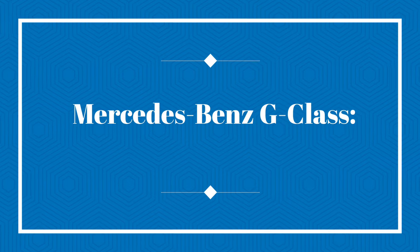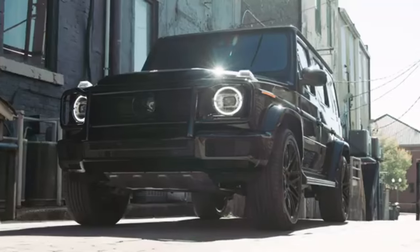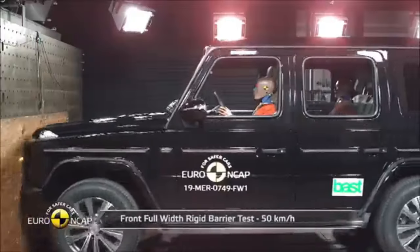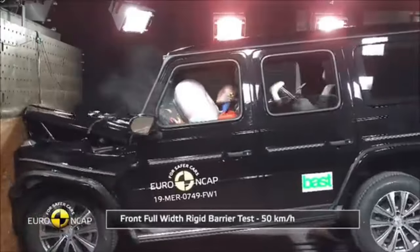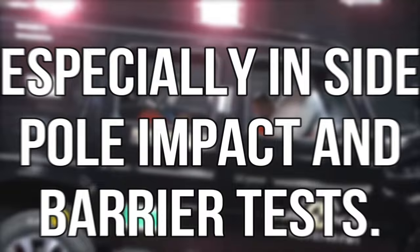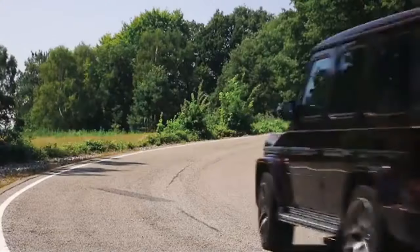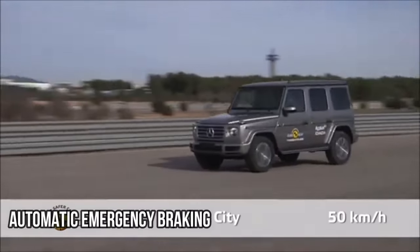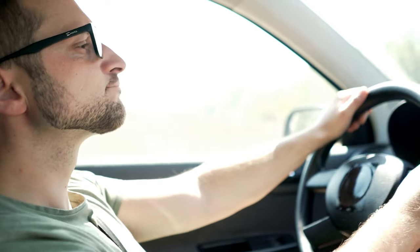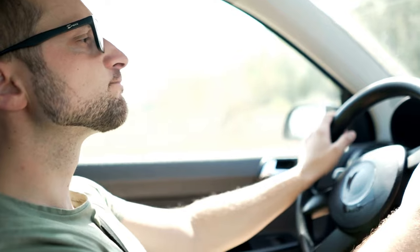Mercedes-Benz G-Class — the luxury tank. The Mercedes-Benz G-Class is like the tank of the luxury car world. Euro NCAP took a hard look at the 2019 model and found excellence, especially in side pole impact and barrier tests. The G-Class doesn't just protect — it cocoons you in safety. And with standard automatic emergency braking, it's like having a vigilant co-pilot, just in case you're too busy enjoying the luxurious interior to notice an obstacle ahead.